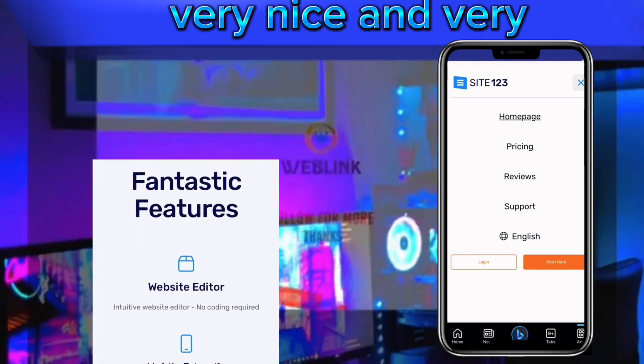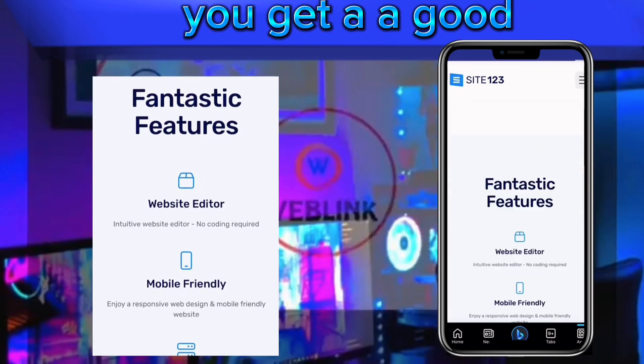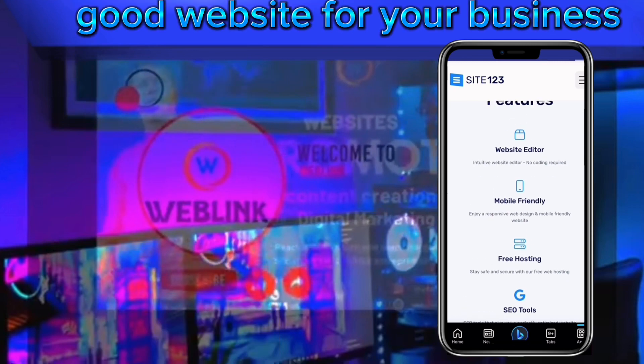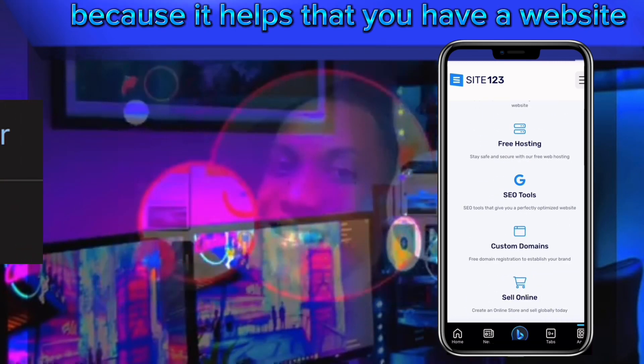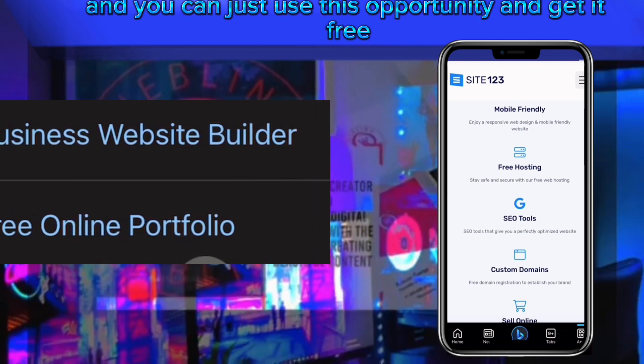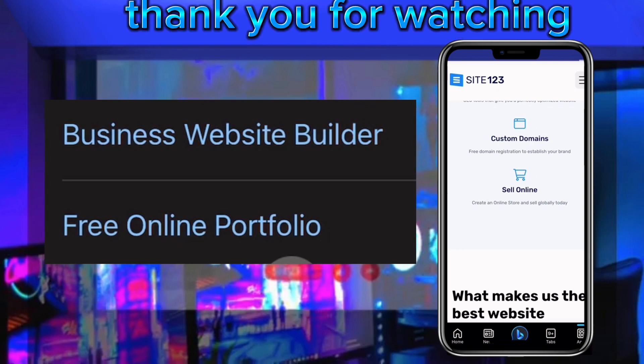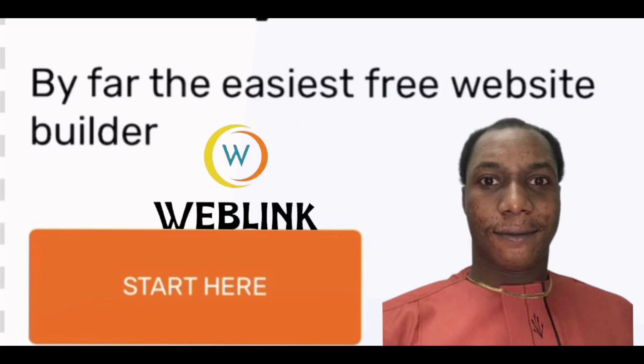It's very important that you get a good website for your business because having one really helps. You can use this opportunity and get it free without spending any money. Thank you for watching — see you next time.